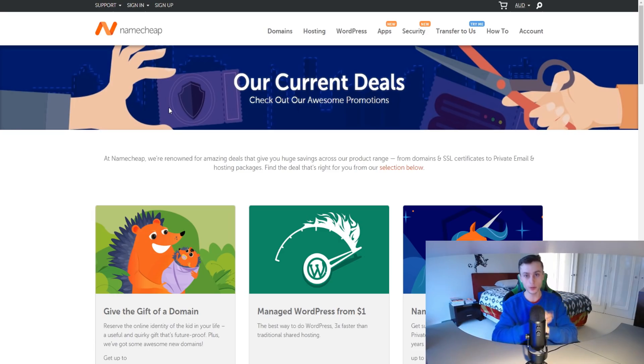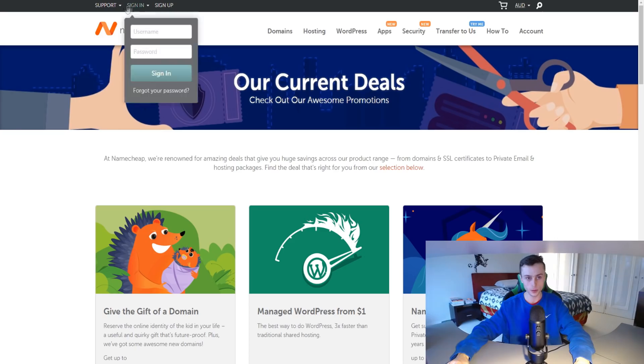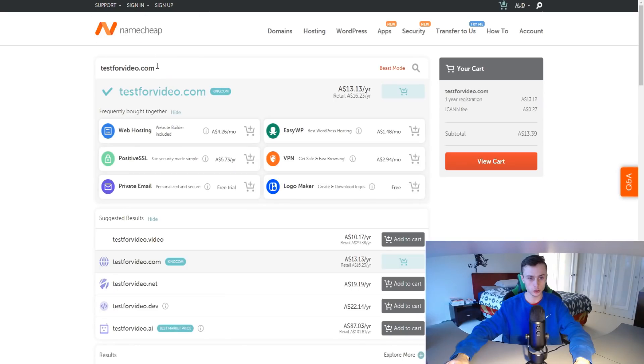The first thing I want to talk about is their domains. Namecheap is quite well known for domains because they're one of the most popular domain registrars in the entire world. You can put in the domain name you want to buy — for example, testforvideo.com — add it to cart, and buy it. This video is all about showing you the process and what to expect from Namecheap's services.